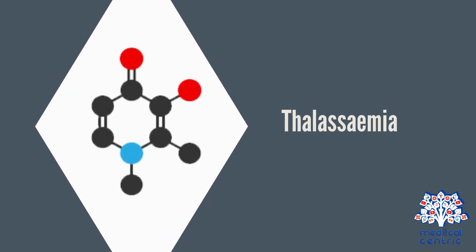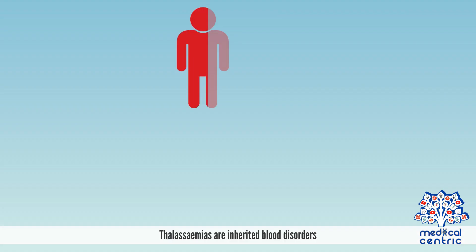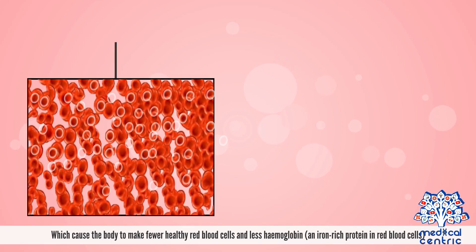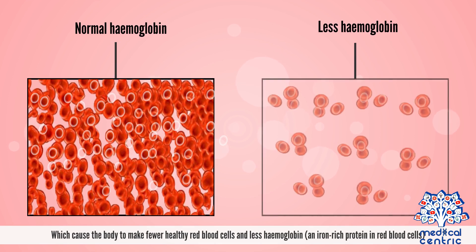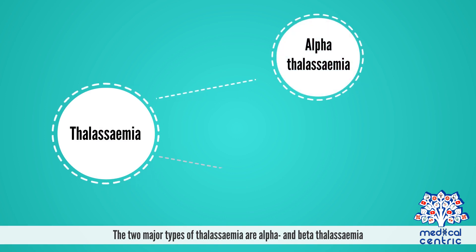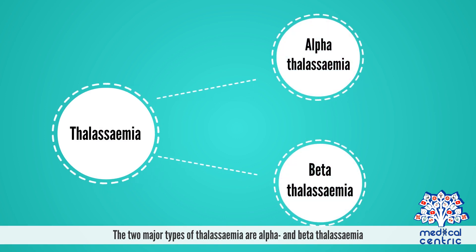Today's topic is thalassemia. Thalassemias are inherited blood disorders, which cause the body to make fewer healthy red blood cells and less hemoglobin, an iron-rich protein in red blood cells. The two major types of thalassemia are alpha and beta thalassemia.